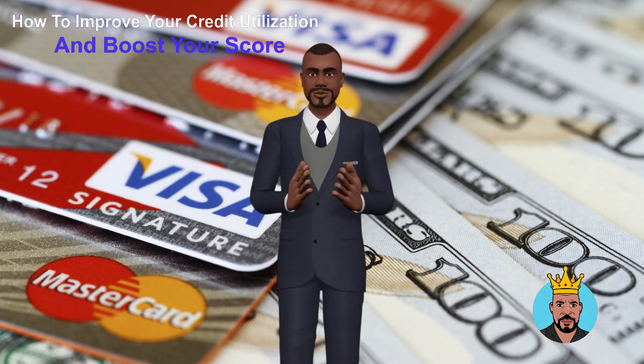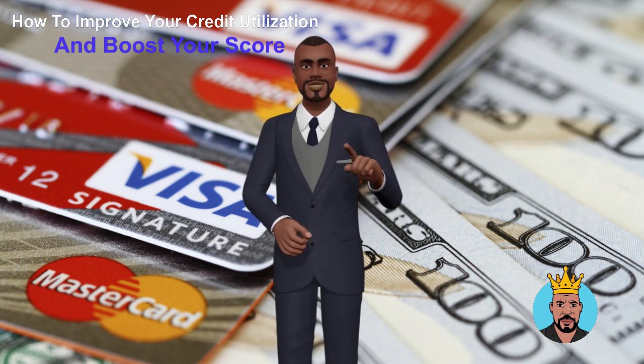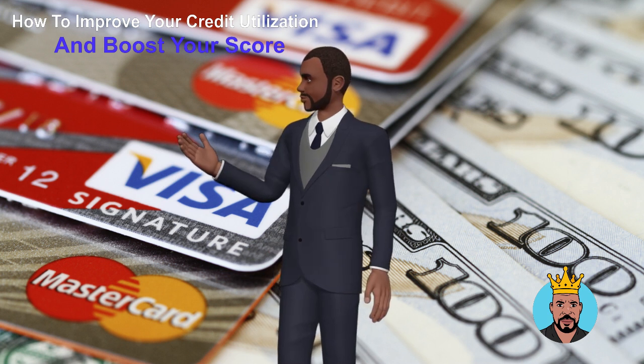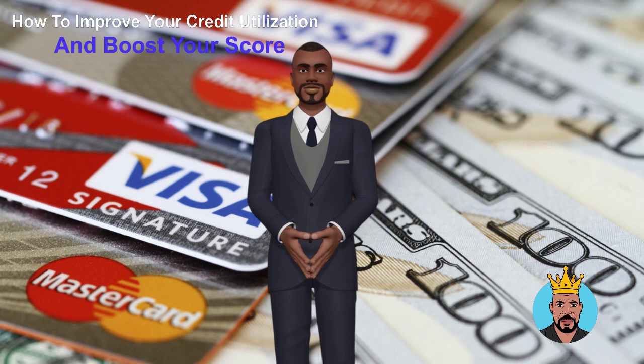Credit utilization is one of the most important factors that go into determining your credit score. It's the amount of credit you're using compared to the amount of credit available to you. High credit utilization can indicate that you're overusing credit, which can lower your score. In this blog, we'll explain how to improve your credit utilization and boost your score.